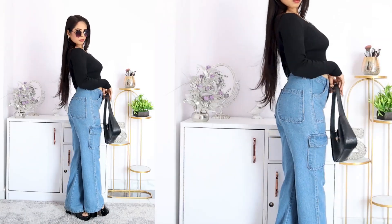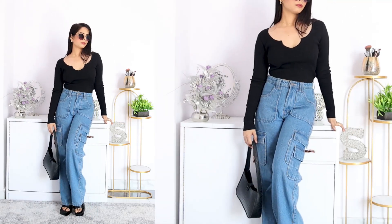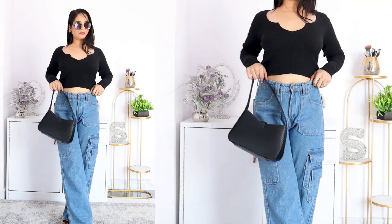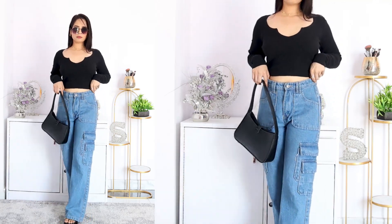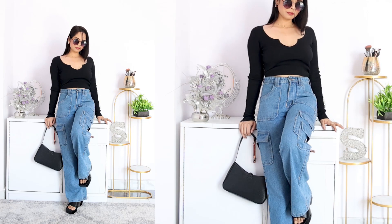The next look I have created — I have worn cargo jeans, which are very trendy right now. With cargo jeans, I have worn a woolen top. With that, I have black color goggles. The full combination is very good, very stylish and very elegant. I really like this look. For college girls, it's very perfect and very comfortable because cargo jeans with a woolen top is very comfortable.